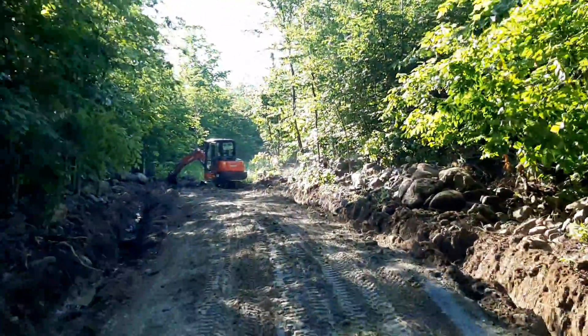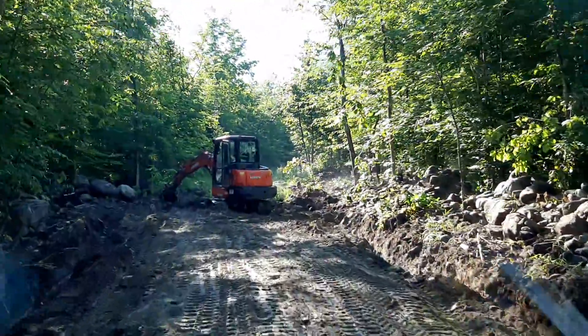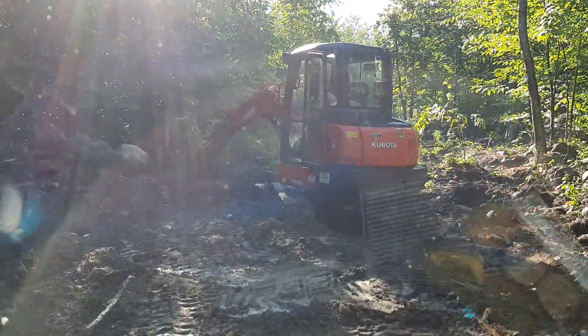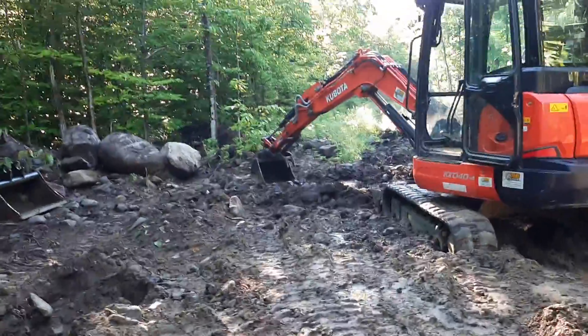Once I got the tractor stuck, I said, well, I might as well do excavator work, which is what I'm going to do all day today. I'll show you what kind of mess I've got going on up here.